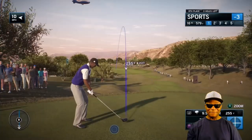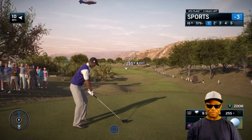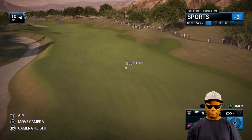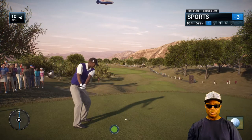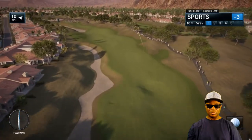That was an eagle! Now the par 5 16th — dog legs, straight up and down, at 600 yards, so a little bit of an advantage to the big bomber. They can almost take a big chunk out of this hole by going down the left side. If you can take that bunker out of play, then that's a big hit to get past that. The shortest point between two places is a straight line — you've really reduced this hole into something closer to 570 yards.